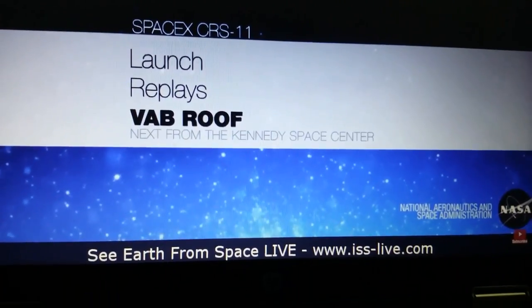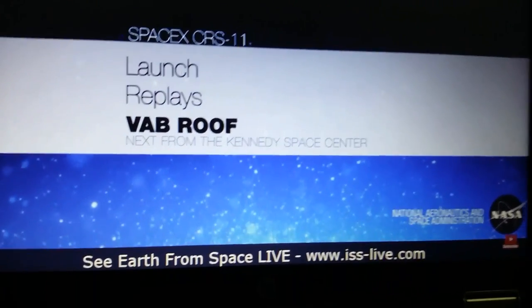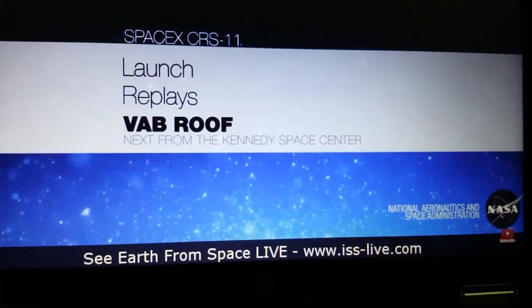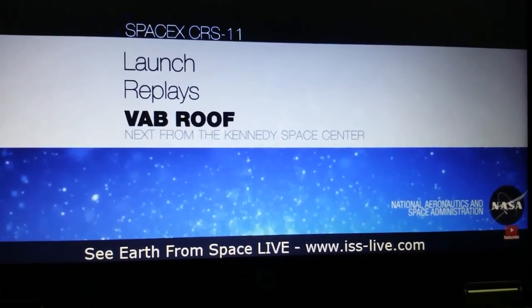That will conclude our coverage today of the launch of Falcon 9 and Dragon. For more information on the SpaceX CRS-11 mission, please visit www.nasa.gov/spacex. For information about its destination, the International Space Station, visit www.nasa.gov/station. Please tune in for the post-launch news conference on NASA television at 6:30 p.m. this evening. Thank you for joining us — we'll leave you with a replay of today's launch.